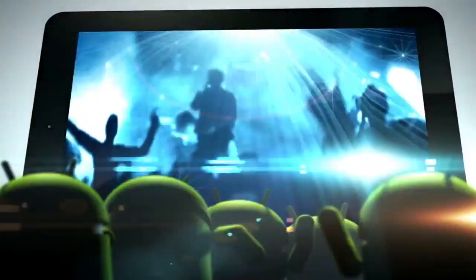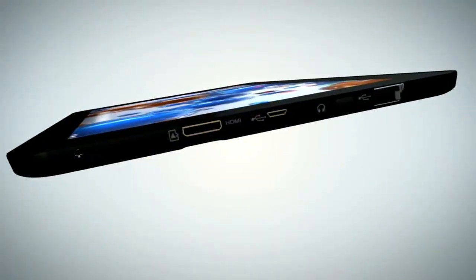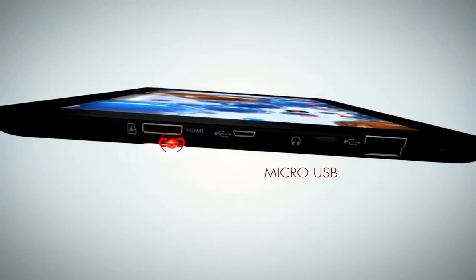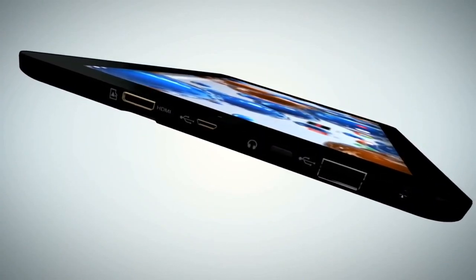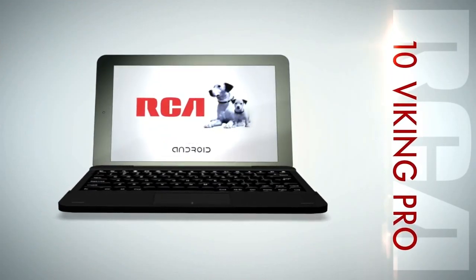Be a part of the show with the Viking Pro's amazingly clear 10.1-inch high-def display. The RCA 10 Viking Pro is functional and capable with HDMI, micro-USB, and SD card inputs. Use Bluetooth to pair with nearby devices. Make the smart choice and take the RCA 10 Viking Pro home today for an affordable price.